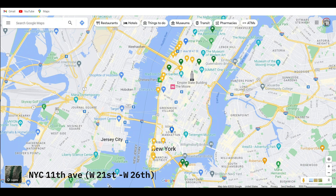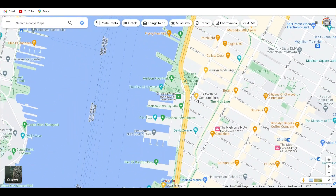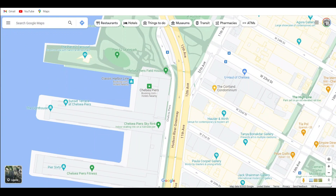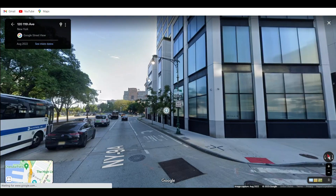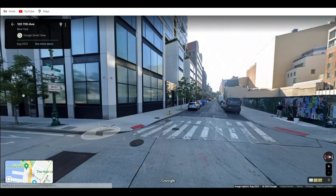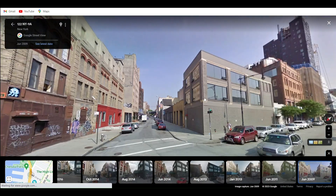Hello everyone and welcome back to another Streets of Time. This time we're going to New York City. There were so many places where the streets have changed over time, but this time we're going to start with 11th Avenue at the intersection of 11th Avenue and West 21st Street. We're going to work our way up 11th Avenue and see how the streets have changed. Let's see how far back we can go — 2009.